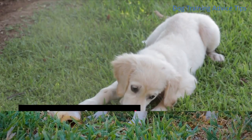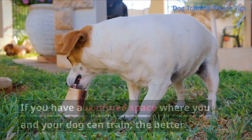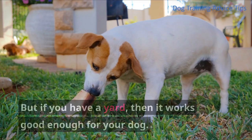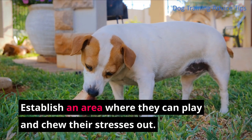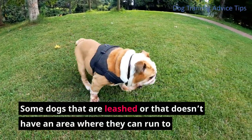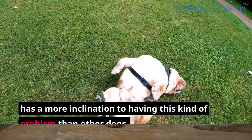Step 1: Clear the yard. If you have a confined space where you and your dog can train, even better. But if you have a yard, then it works good enough for your dog. Establish an area where they can play and chew their stresses out. Some dogs that are leashed or that don't have an area where they can run to have a greater inclination to having this kind of problem than other dogs.